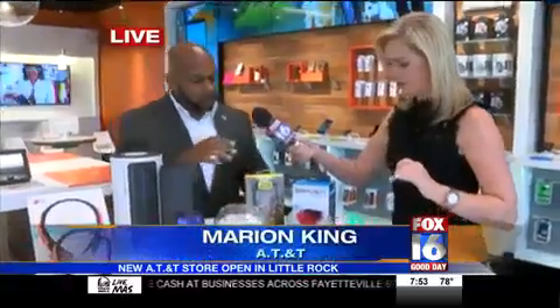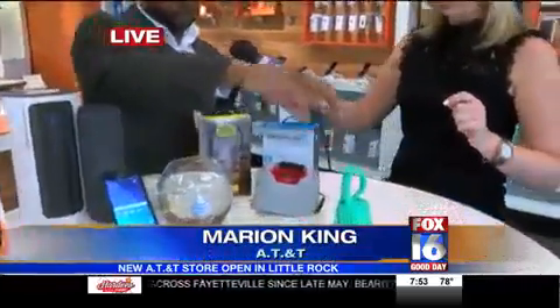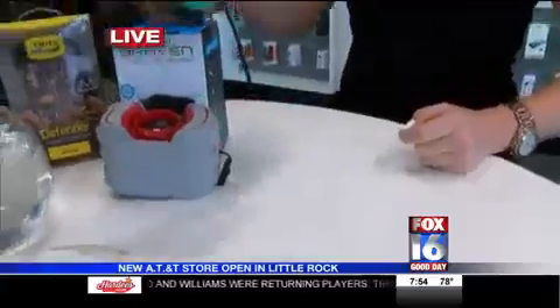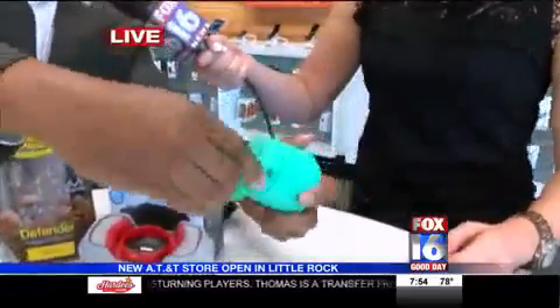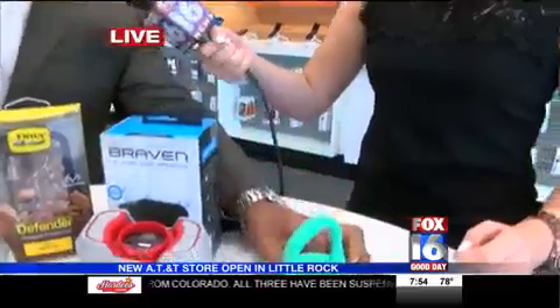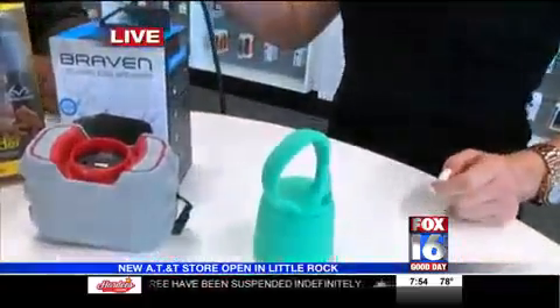So what are we looking at here? We have a wide array of speakers. This is a Boom Swimmer speaker, so you can use it in the shower or drop it in the water — whatever you want to do. It actually comes off, and there's a little suction cup that comes with it, so you can suction it on the shower wall. It's waterproof, so if it gets wet, you're good to go.